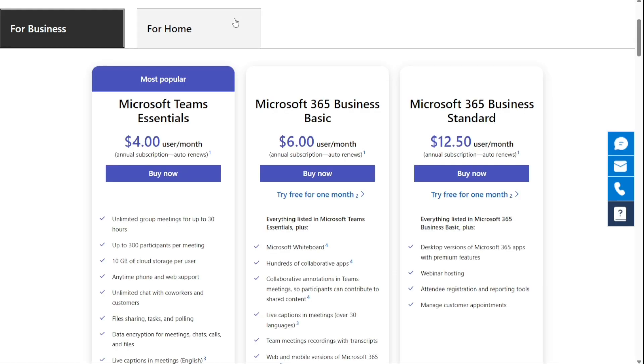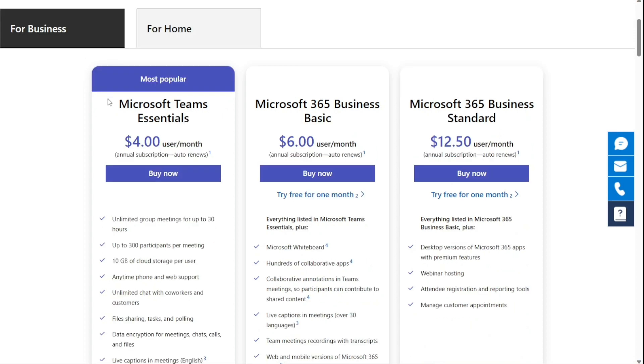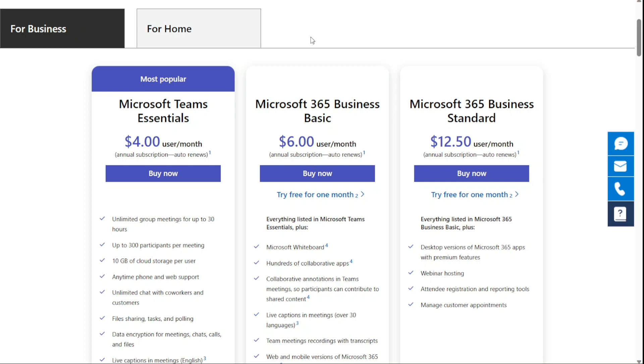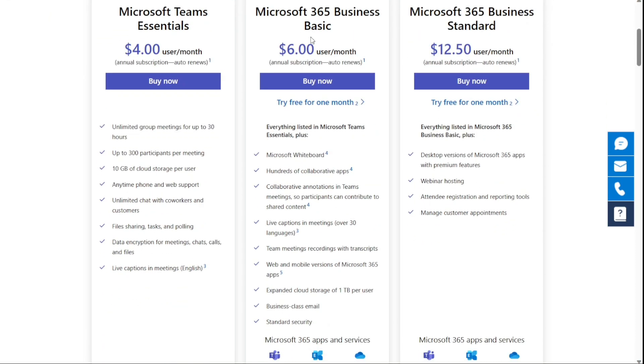Microsoft Teams offers four plans, including one free version, with paid versions ranging in price from $4 per user per month to $12.50 per user per month. Note the free version only allows for up to 100 participants to meet for a maximum of 60 minutes. However, there are some cons to using MS Teams: alerts and notifications features need improvement, with current users complaining of missed notifications. Some security protocols like advanced ransomware and phishing protection require a paid add-on.